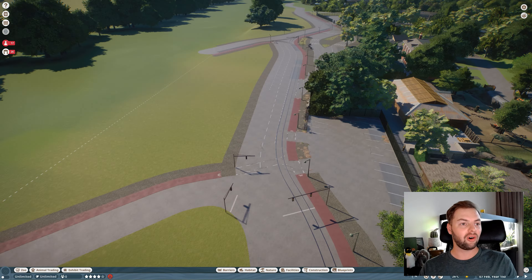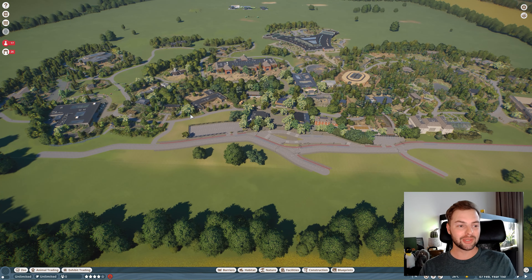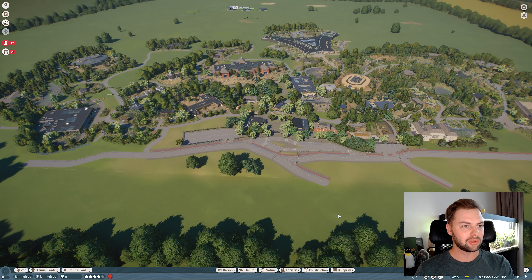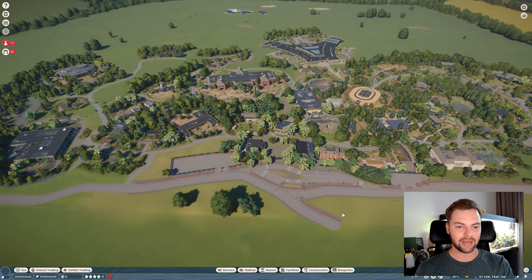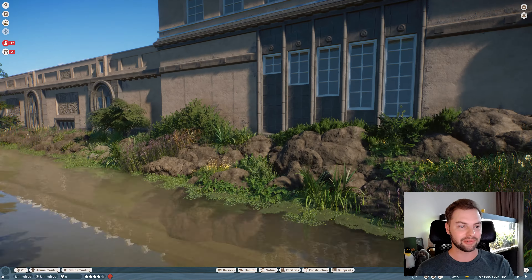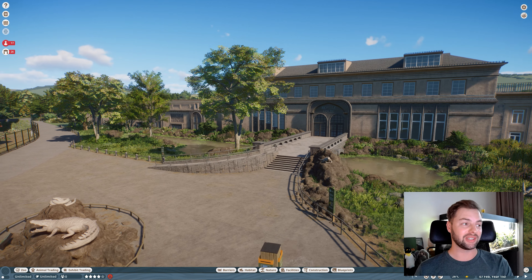It looks amazing — so much better than what I did. It looks real, it looks realistic. And I am trying to make the zoo so much more realistic right now, like with buildings such as the reptile house that I built recently. You guys loved it, so thank you so much for that.